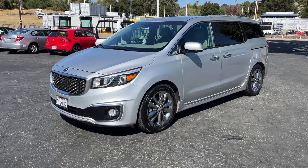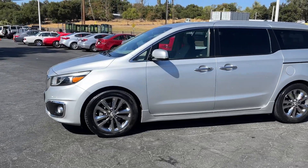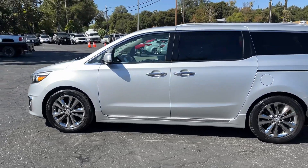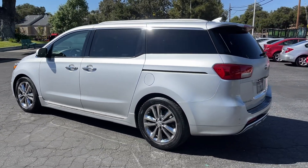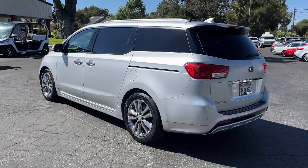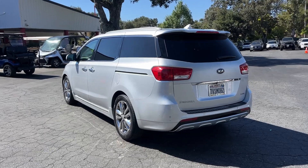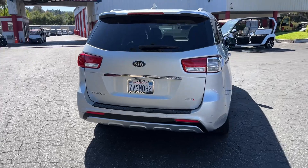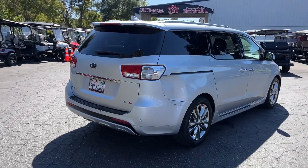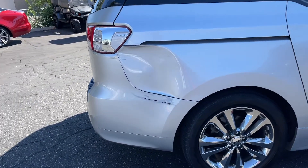All right, here we got a video on a 2016 Kia Sedona SXL, which means fully loaded — it's got bells and whistles galore. Just drove the van, drives very nice, AC's ice-cold, heater works, rear air works, all the doors function properly. Extremely nice van.